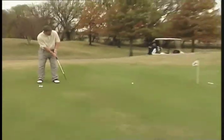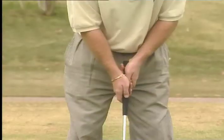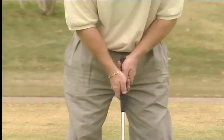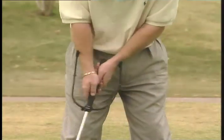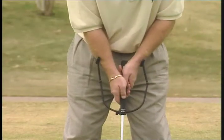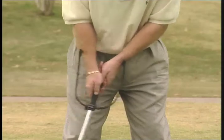Professional golfers know that practice doesn't make perfect — only perfect practice makes perfect. Unlike other new innovations in putting, the Putters Coach teaches perfect stroke execution. The skills learned on the practice green are then easily transferred to the course.